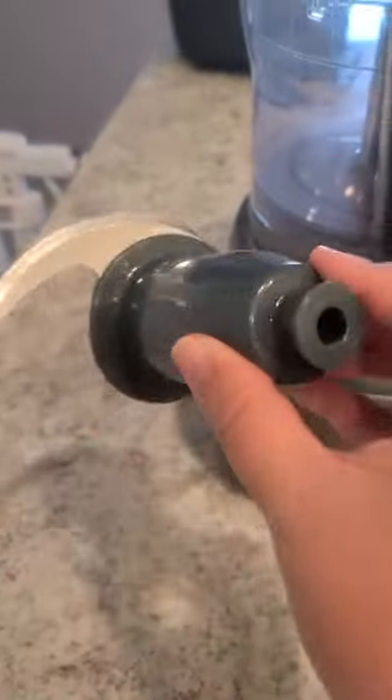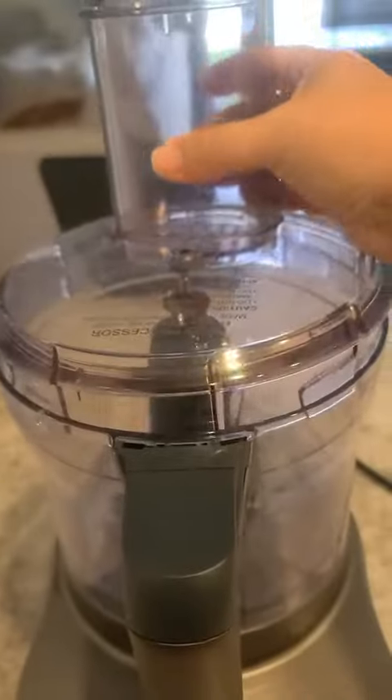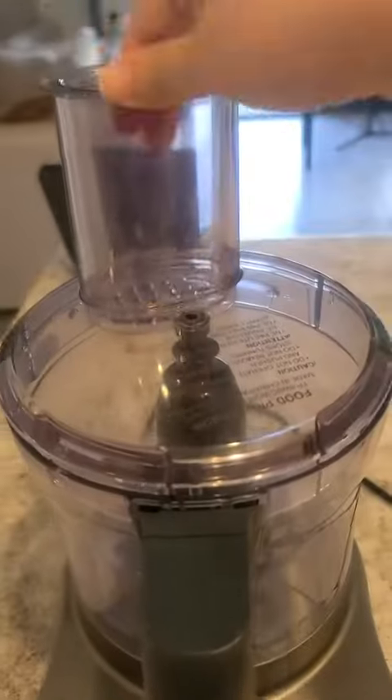It has rubberized controls — high, low, off, and pulse. The removable pieces are dishwasher safe for easy cleanup. It's also BPA free.